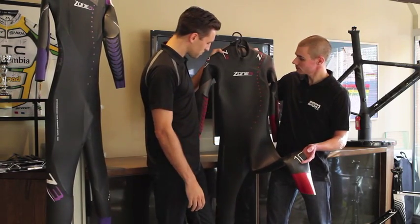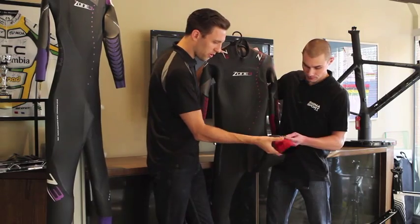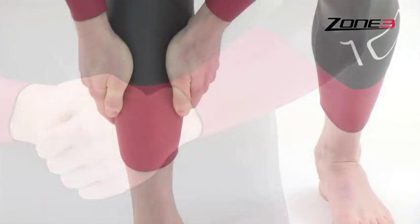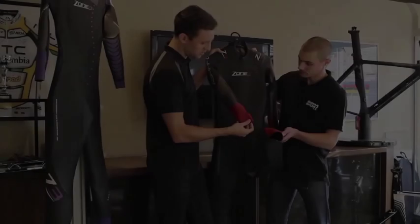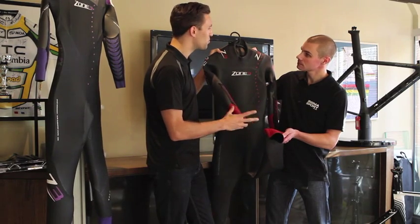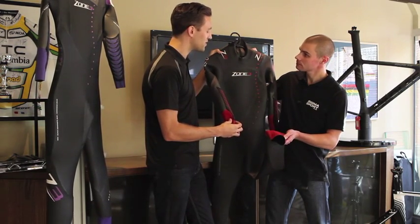Combining that with our pro speed cuffs — that's a silicone coating both on the legs and also on the arms — this makes for an extremely quick transition. You can get the wetsuit off within five to ten seconds, no problem at all, faster than any other brand.